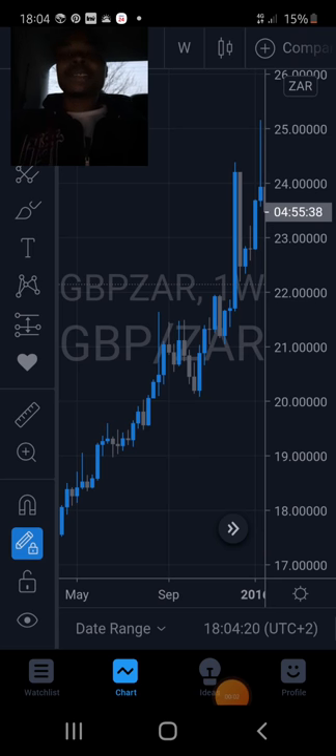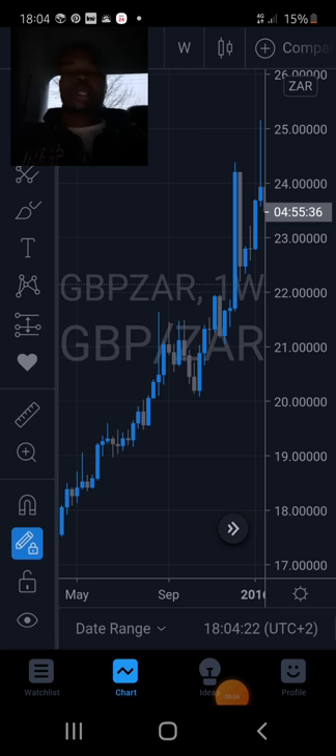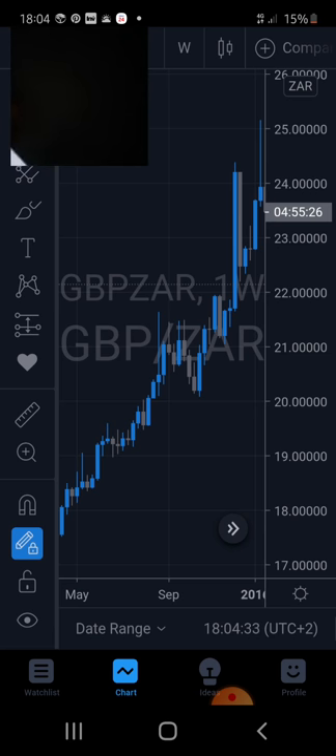Hello, this is your boy Danny Simawiri. I'm back again with another video. Today's video is about candlesticks - my favorite candlesticks. Here is the chart - this is the pound. I just want to show you the candlesticks that I look at. I call them twin candlesticks.